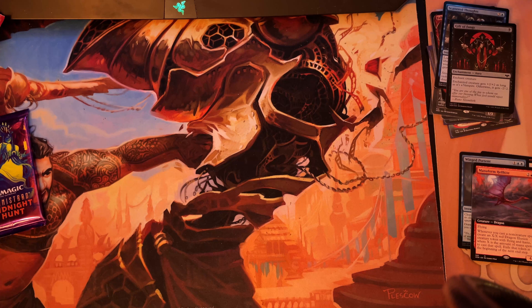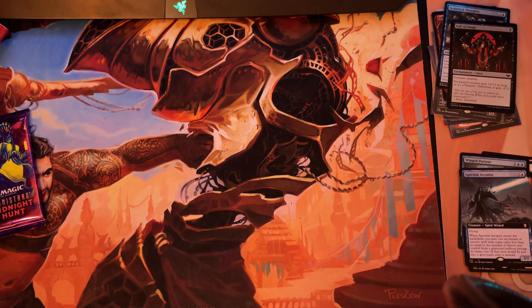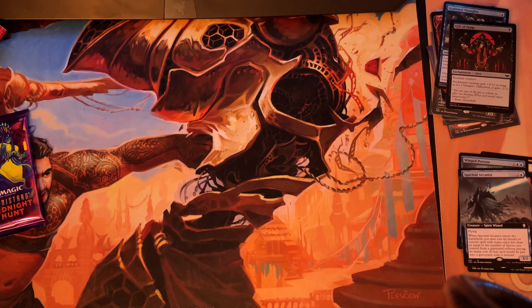This set is quite nice. I've heard Crimson Vow is very bomb-heavy in limited — very dependent on what rares and mythics you pull — whereas Midnight Hunt is based on synergies with commons and uncommons, which is a very interesting balancing act.